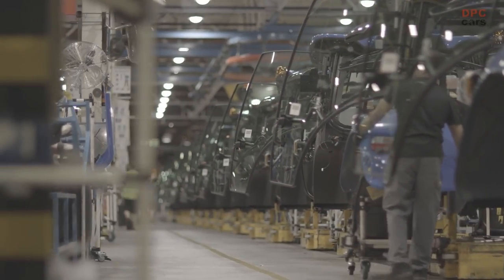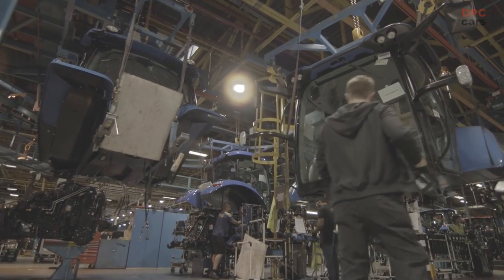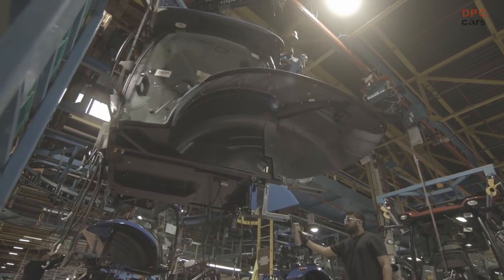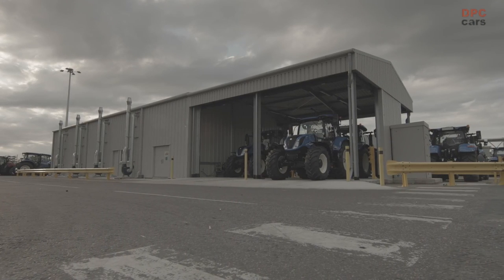My name is Tom Kindred. I'm the platform and engineering lead for this project, the T7LNG. My job is to bring together the different functions: design engineering, brand, manufacturing, purchasing, testing — all of the different departments that are involved in product development.